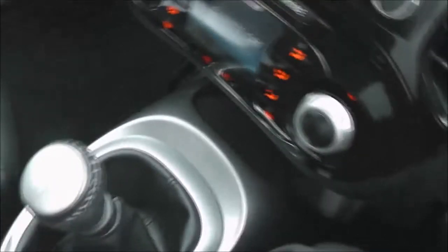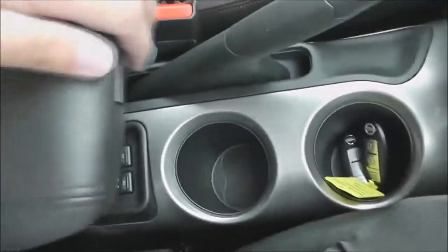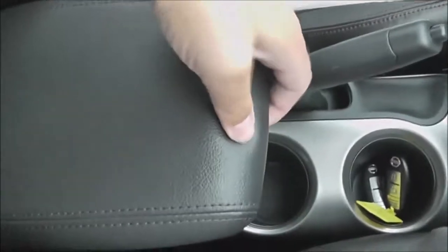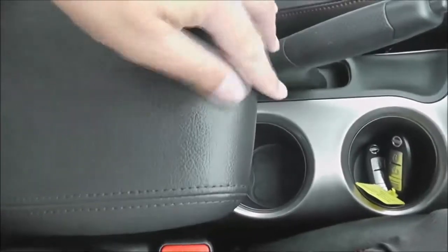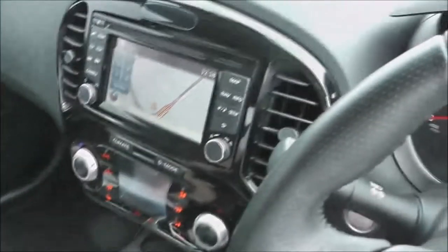Just below that there's a 12-volt socket, a USB port, and an aux port so you can plug in external media players. Moving down the centre, it's a six-speed manual with a couple of cup holders, switches for the heated front seats, and the driver also has an adjustable armrest with storage space beneath it.